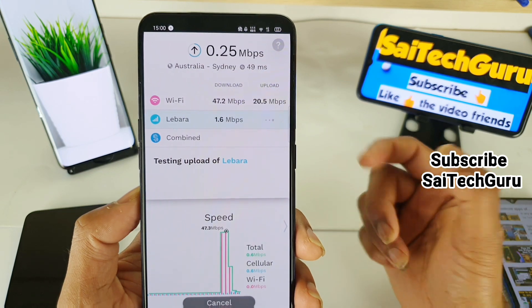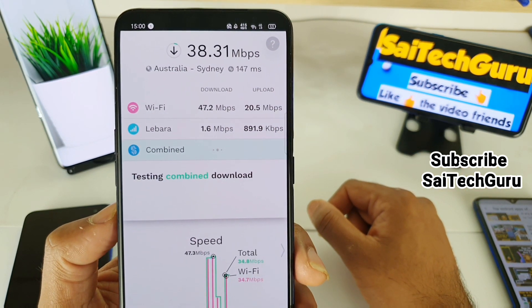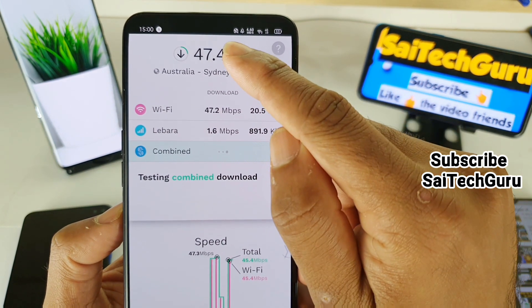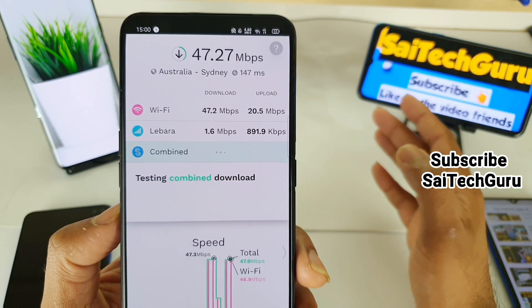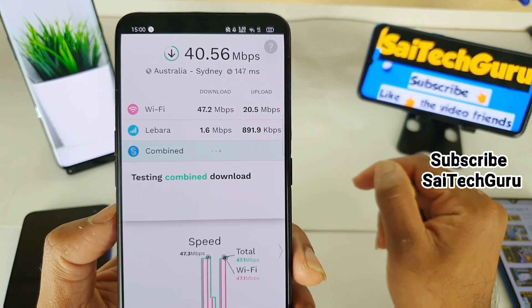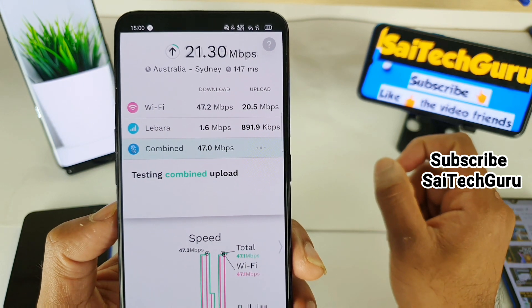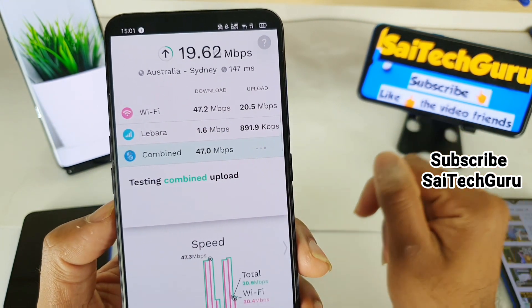You can just give it a try. In the combined test, you can see it started to go above 50 Mbps — I saw 56 as well. Overall it does work. Right now in my location the mobile data signal is very low, so the gain is limited.